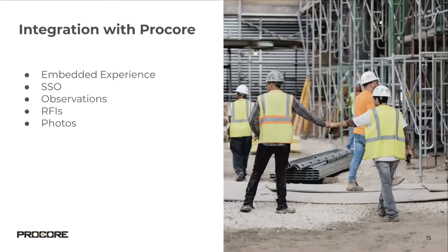Now for a quick walkthrough of our Procore integration. We have the embedded experience that allows you to embed OpenSpace directly into Procore. We have SSO, an observations integration, as well as RFI and photo module integration.